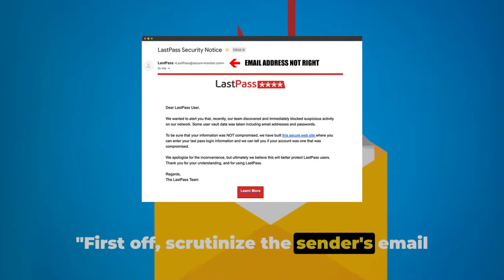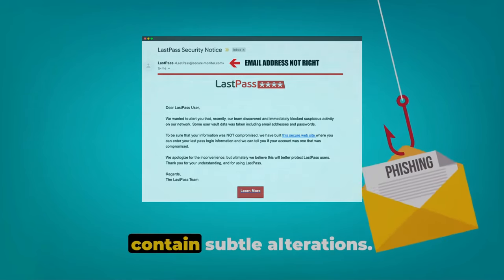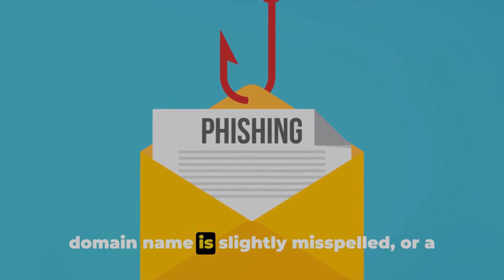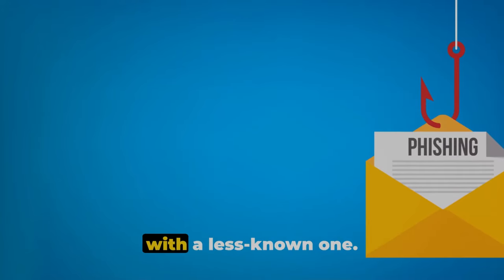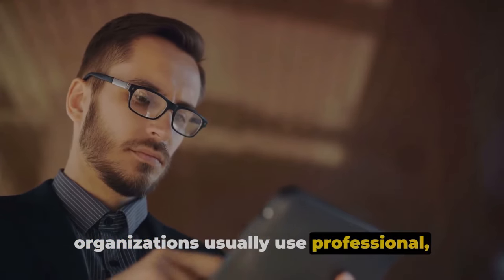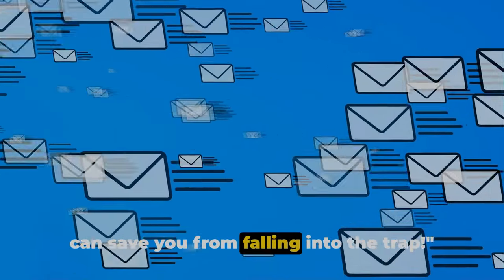First off, scrutinize the sender's email address. Phishing scams are crafty, often using addresses that seem legitimate but contain subtle alterations. Is there an extra letter, number, or symbol that seems out of place? Maybe the domain name is slightly misspelled, or a commonly used email client is replaced with a less known one. These are all red flags. Remember, legitimate businesses and organizations usually use professional, consistent email addresses, so a closer look at the email address can save you from falling into the trap.